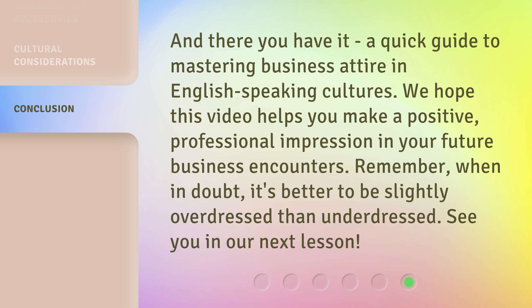And there you have it, a quick guide to mastering business attire in English-speaking cultures. We hope this video helps you make a positive, professional impression in your future business encounters. Remember, when in doubt, it's better to be slightly overdressed than underdressed. See you in our next lesson.